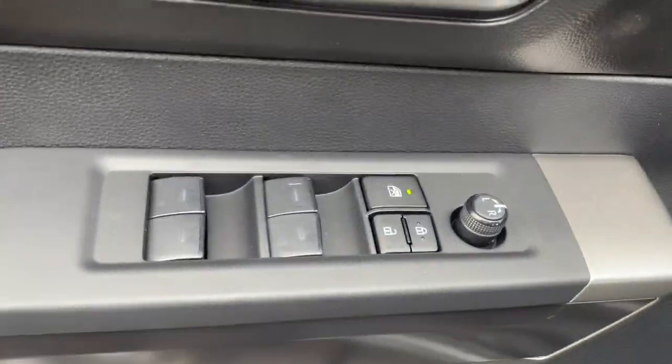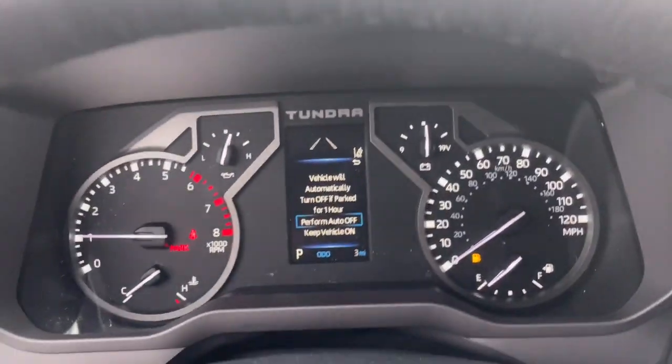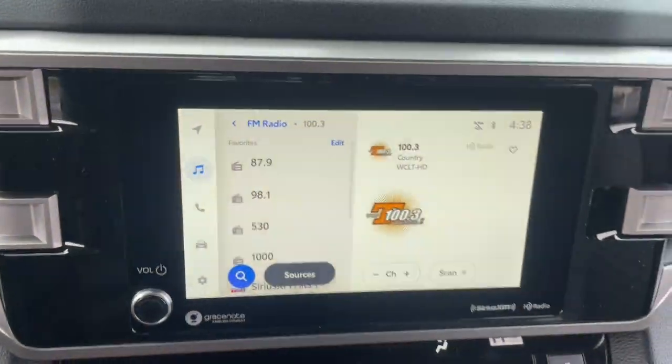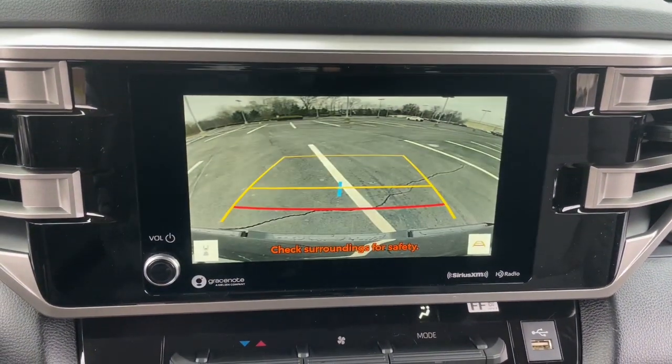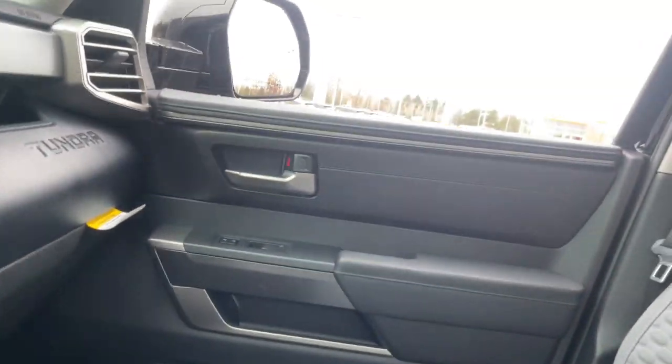The following are some of this vehicle's highlighted options: keyless entry, four-wheel drive, heated mirrors, lane-keeping assist, remote engine start, adaptive cruise control, keyless start, satellite radio, fog lamps, backup camera.